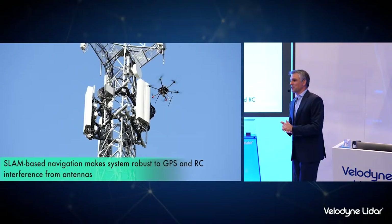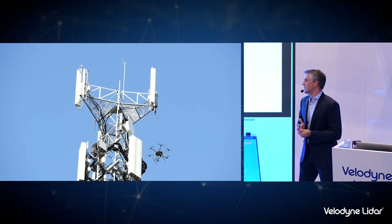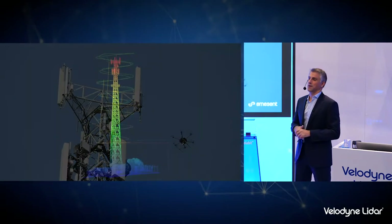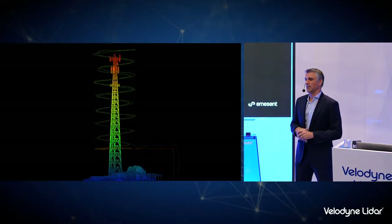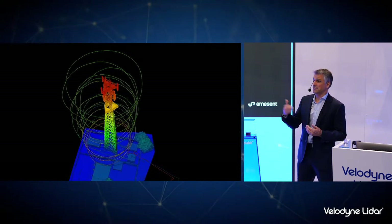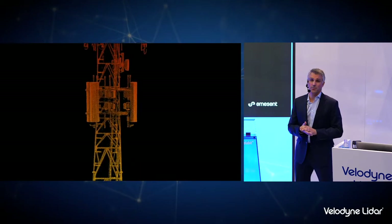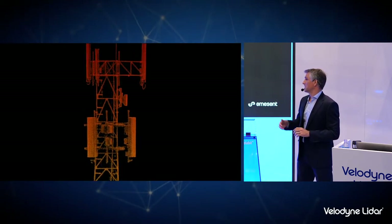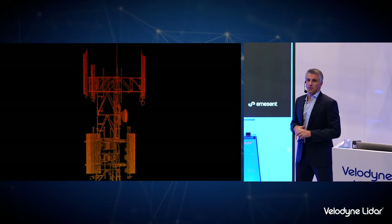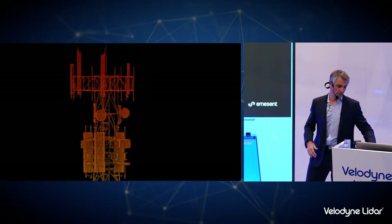Communications towers are another application. Drones are being widely used to inspect cell phone towers. The challenge is flying close to structures, especially metal ones — the antennas can interfere with the drone's RC signal. Having HoverMap on board allows the operator to keep a safe distance from the tower and generate really detailed as-built point clouds in a matter of minutes.